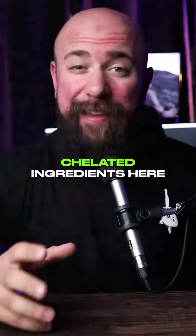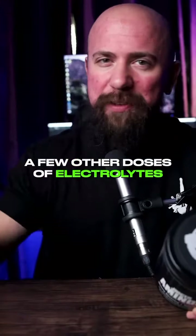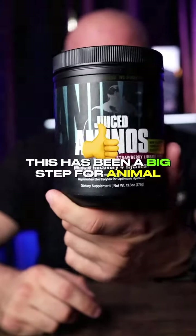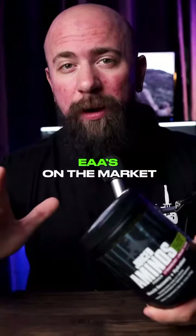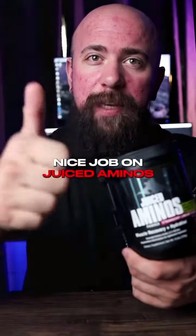I would have liked some more chelated ingredients here, maybe some bigger doses, but if we're being fair, I'm probably gonna down a few other doses of electrolytes during the day and I salt every single meal, so I'll take what I can get. Overall, this has been a big step for Animal coming into the transparency area, and considering where this product came from — being one of the first full EAAs on the market that actually followed the literature — I'm quite proud of this, guys. Congrats to Animal. Nice job on Juiced Aminos.